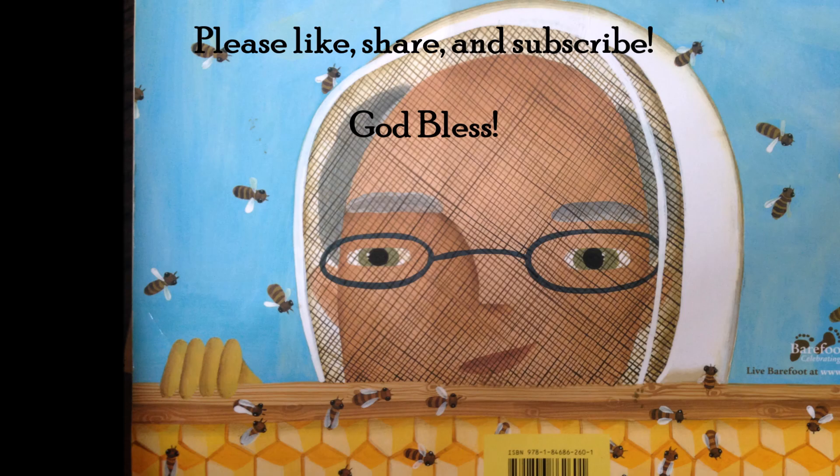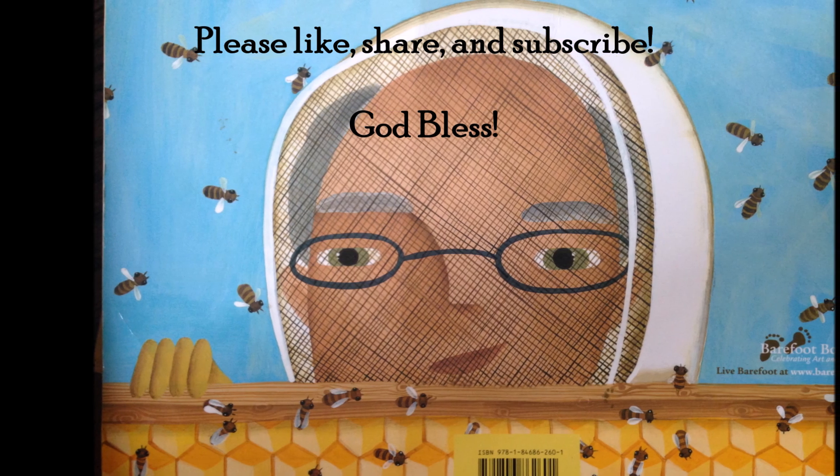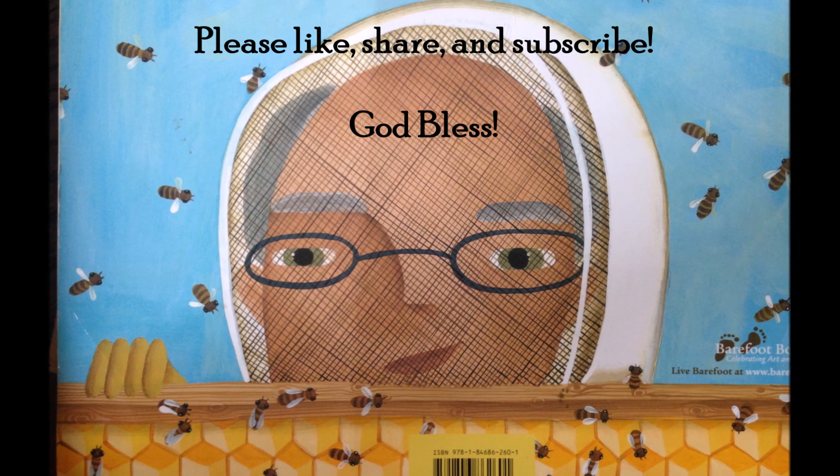I'm glad that my Grandpa's the Bee Man. Thank you for watching. Please remember to like, share, and subscribe. God bless.